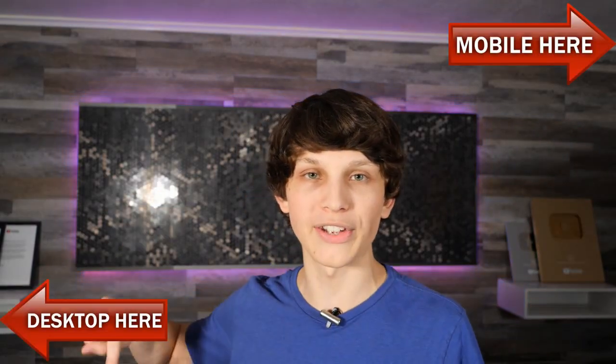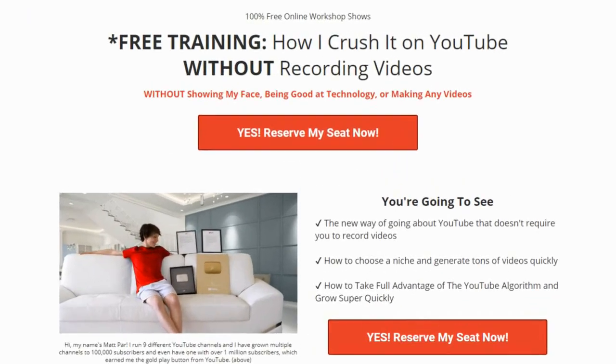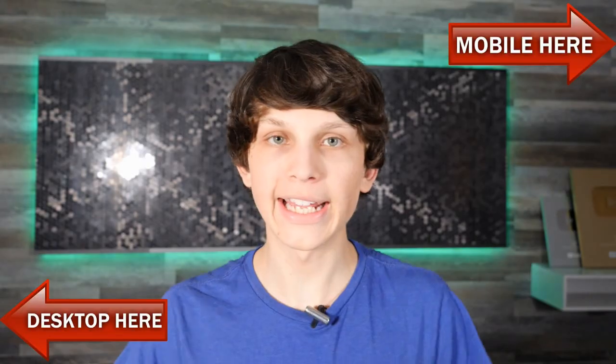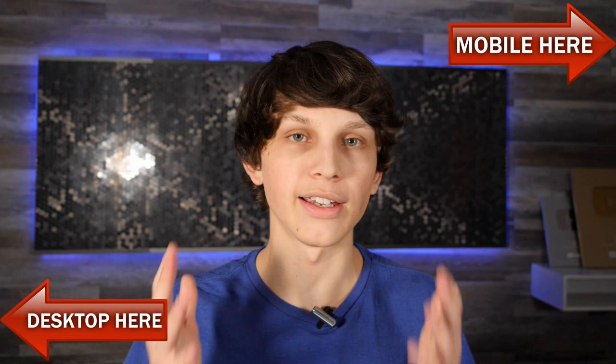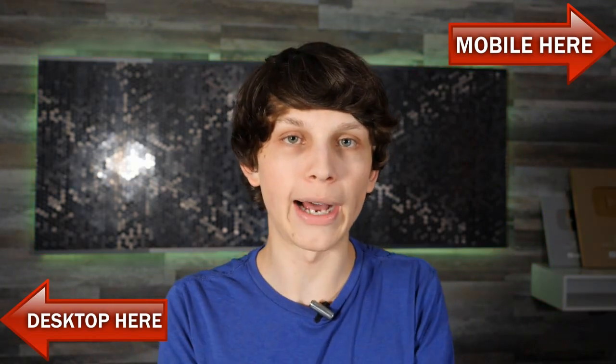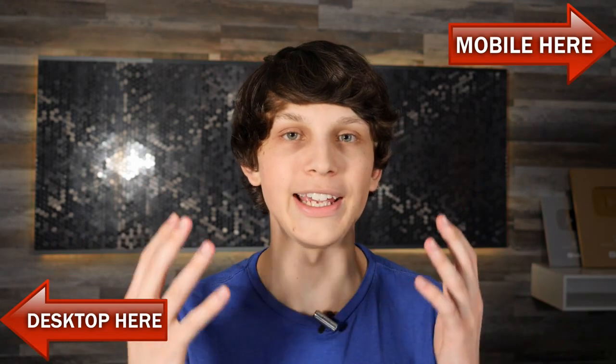All you have to do is click the upper right hand corner if you're on mobile, or the lower left hand corner if you're on desktop, and register on a page that looks like this — just put in your email so you can attend the live class today. Literally thousands of different channels on YouTube are doing this exact method and I want to show you how too.